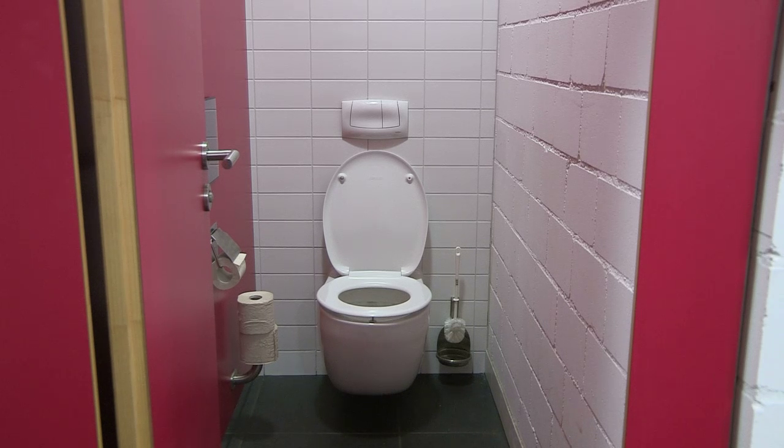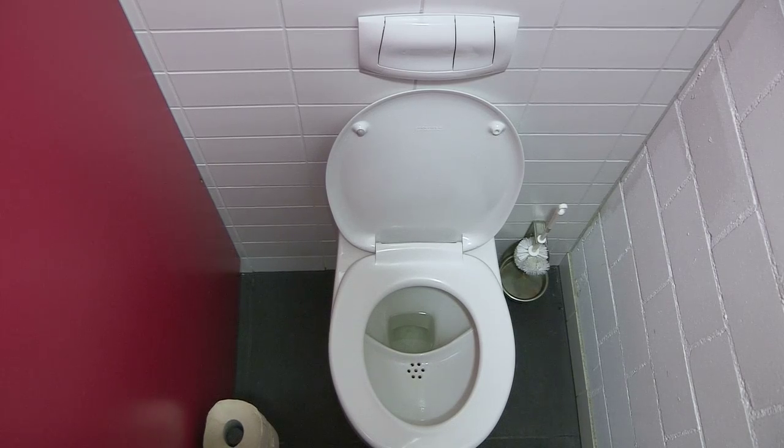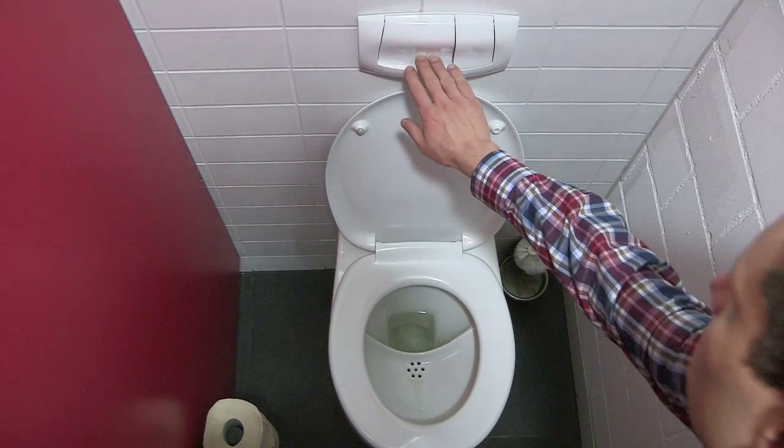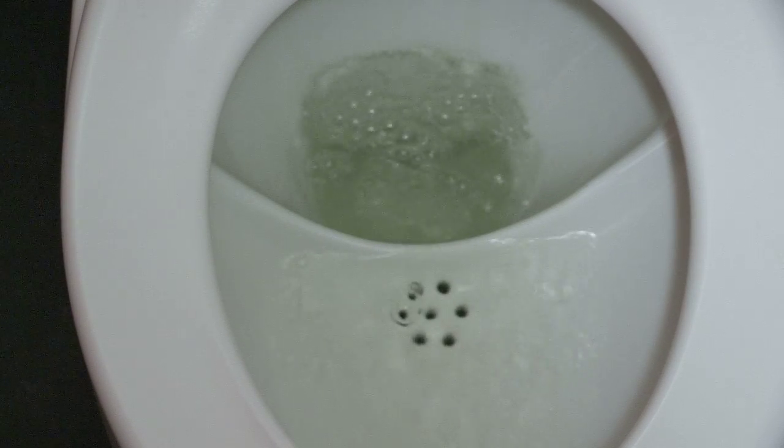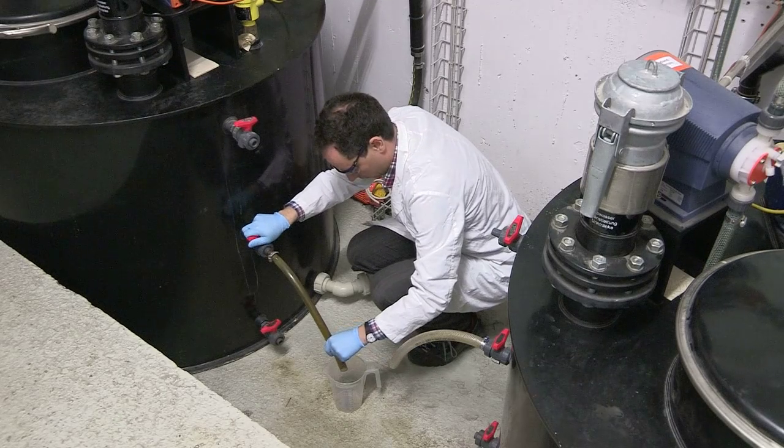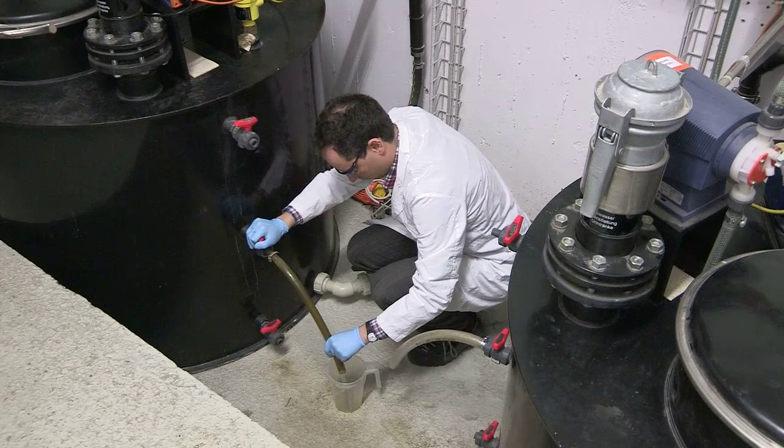First, the urine is kept apart from feces and toilet paper in the urine separating toilets that have been installed in all bathrooms in the building. This ensures that the urine can be easily collected. The urine is stored in tanks in the pilot plant that EaVac built in the basement.